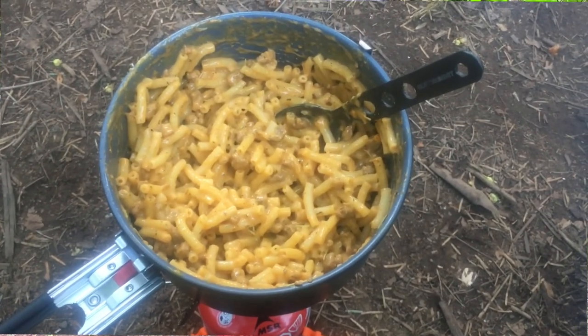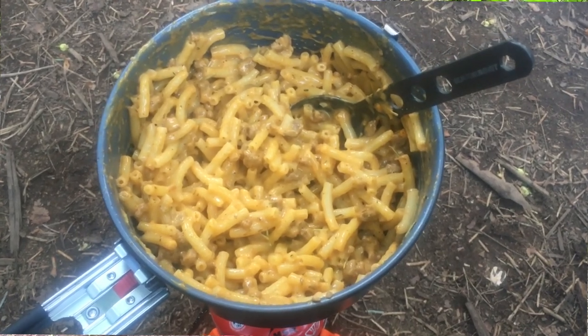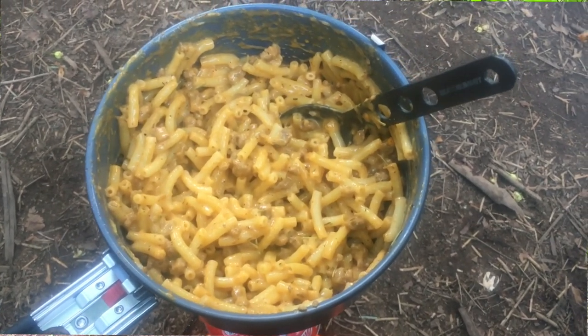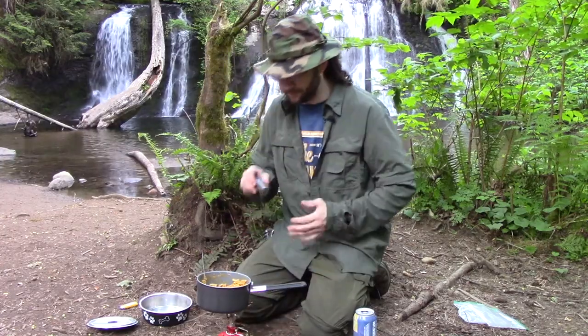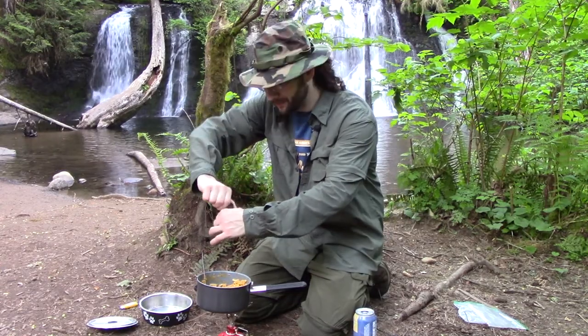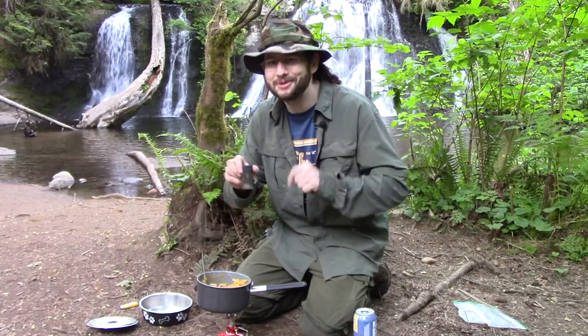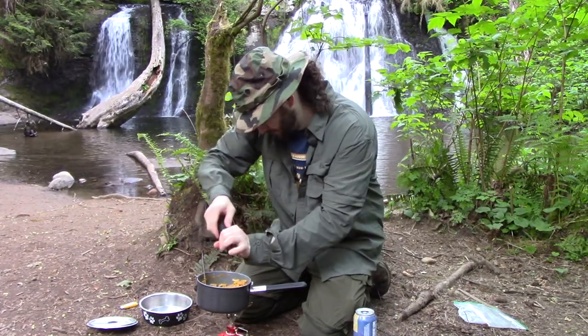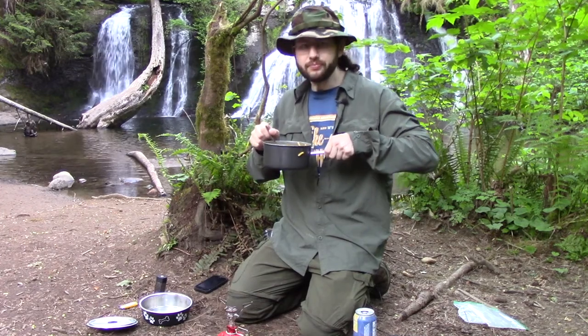Would you just look at that — that looks like backpacking perfection right there. That looks like cheeseburger macaroni if I've ever seen it. We're gonna give this a taste. We almost forgot the most important part — we need half a teaspoon of fresh ground black pepper. GSI Outdoors makes this lovely pepper mill for doing this, and you can find a link on my blog where you can buy one.